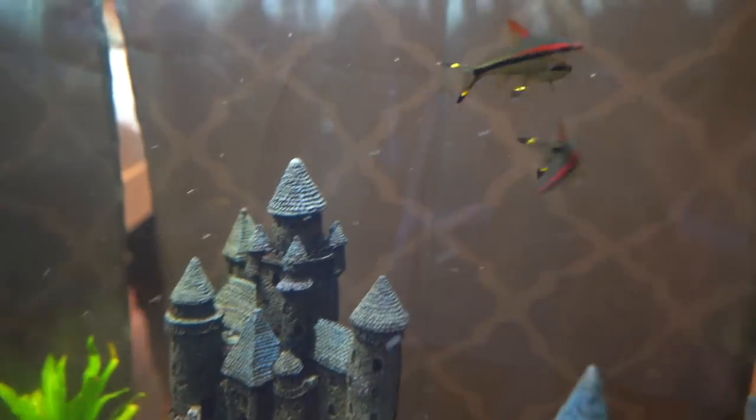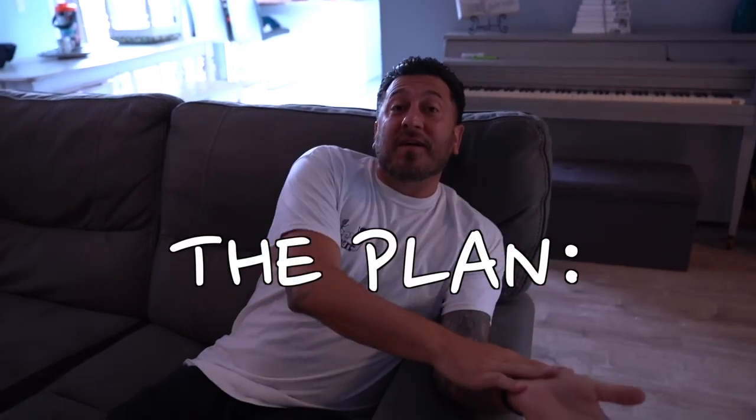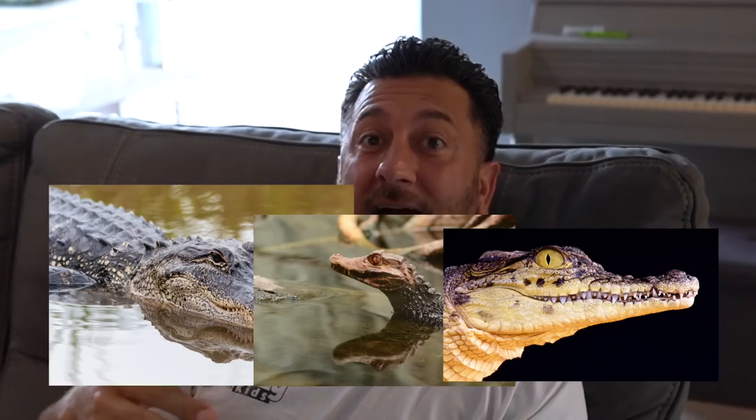Look at all these sharks! So the plan with this 165-gallon is we're either going to move these fish into something else and get alligators, caimans, or crocodiles. We're probably going to pull them out of there eventually, get another tank for them, and then put something else in there. That's the main part of the house and I want something cool like gators. Everybody has fish — we want to be different.